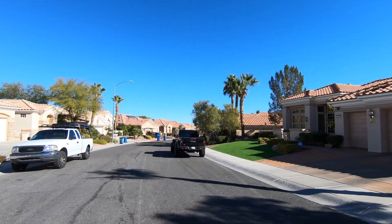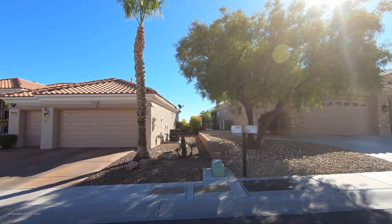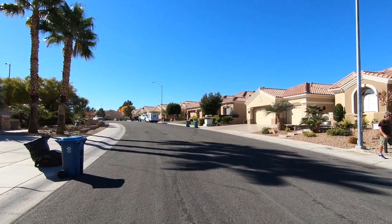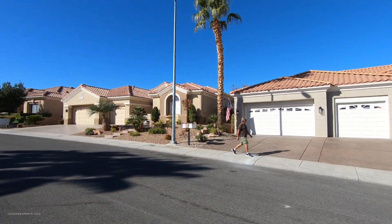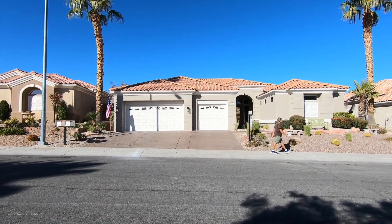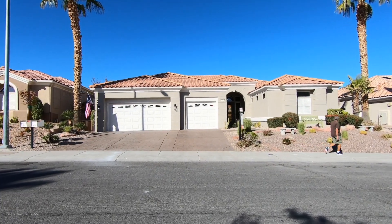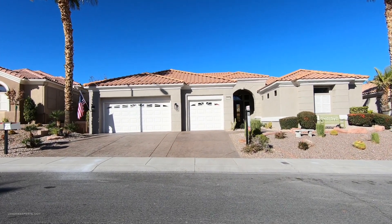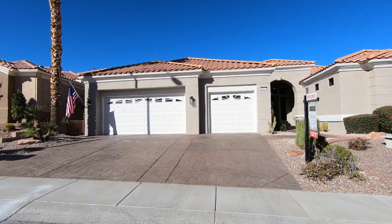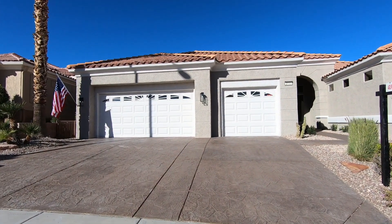As you can see, we have sidewalks on both sides, and you also have mailboxes on every single house versus one designated area. This home is actually located on a golf course — not too sure what hole it is — however, this home has been completely remodeled.